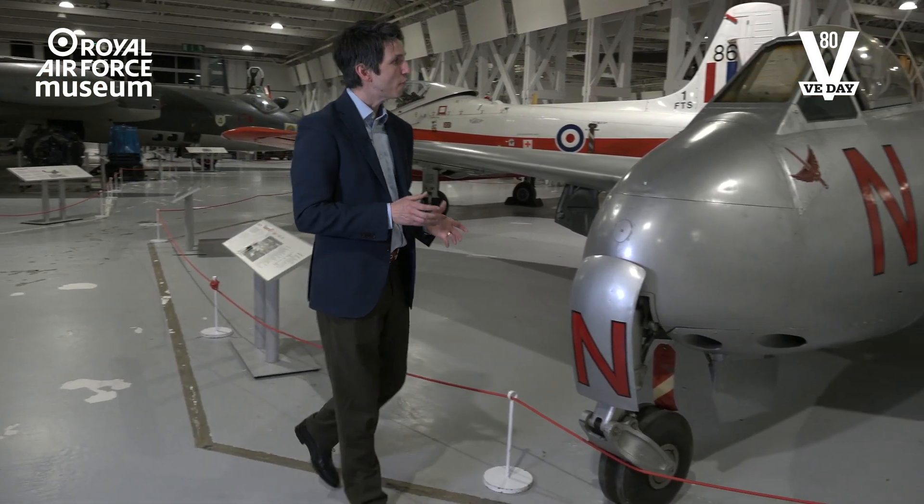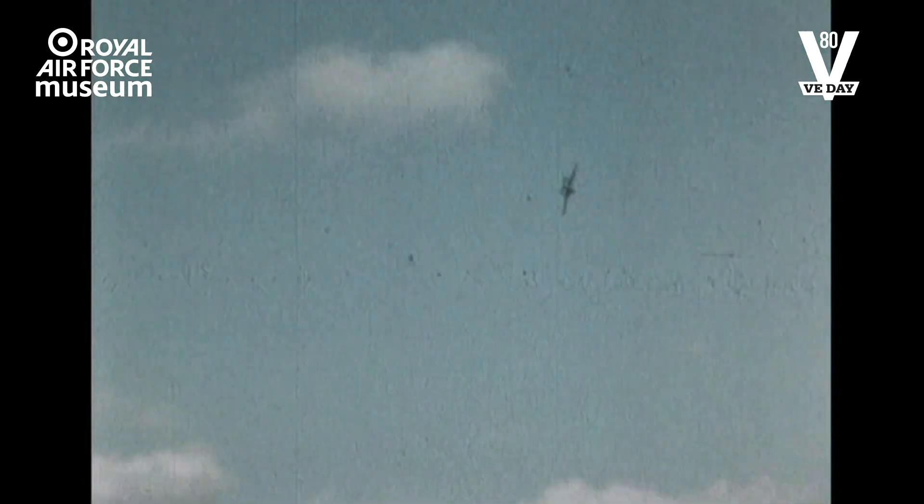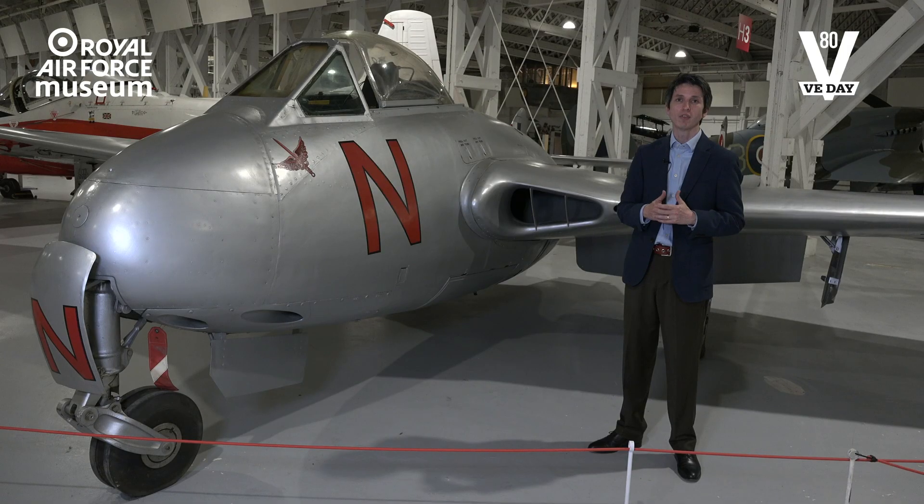Had the war continued, the Meteor would have appeared in increasing numbers, and it would have been joined by a more radical design, the de Havilland Vampire. These types were part of the technological arms race, and they were being developed to counter a real and emerging threat shortly before the Allied victory.